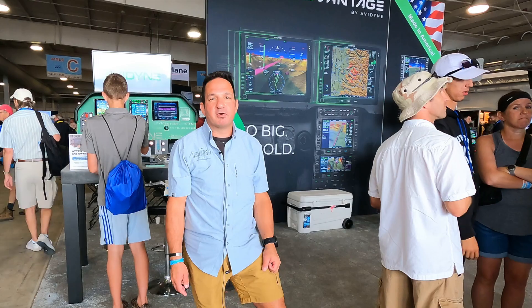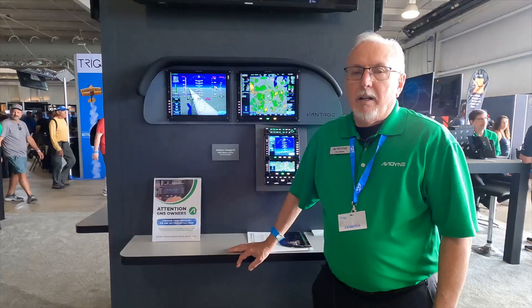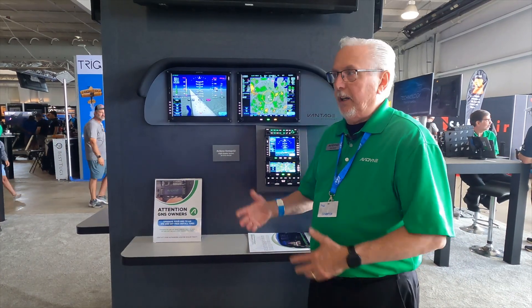Larry Angolsono reporting for Aviation Consumer here at AirVenture 2024. Wouldn't be an AirVenture without coming over to Avidyne and catching up with Tom Harper. Hi, this is Tom with Avidyne and we're here at Oshkosh AirVenture 2024.